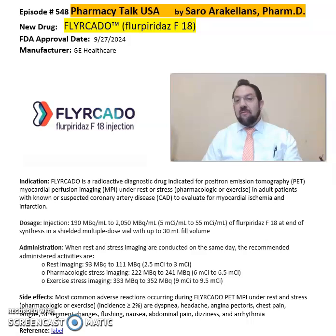So what is Fulicado or Fluoropiridaz? Fulicado is from GE Healthcare, FDA approved very recently in September of 2024. Fulicado is a radioactive diagnostic drug indicated for positron emission tomography for myocardial perfusion imaging under rest or stress in adult patients with unknown or suspected coronary artery disease.